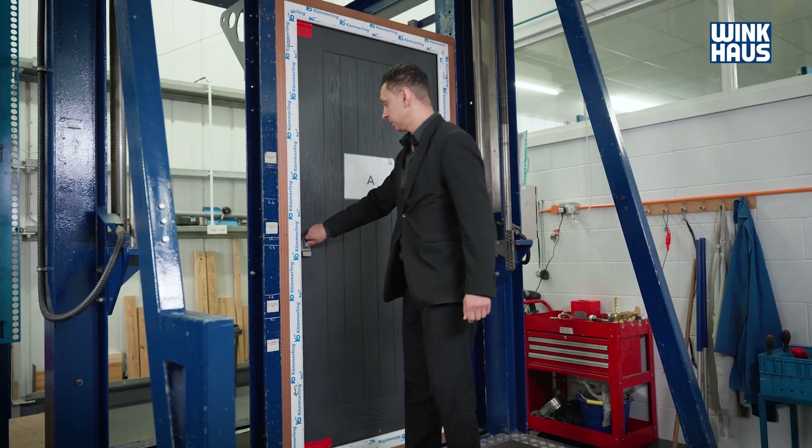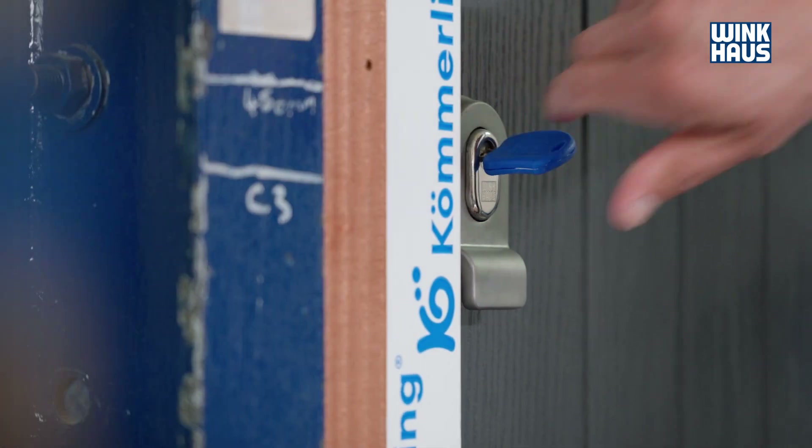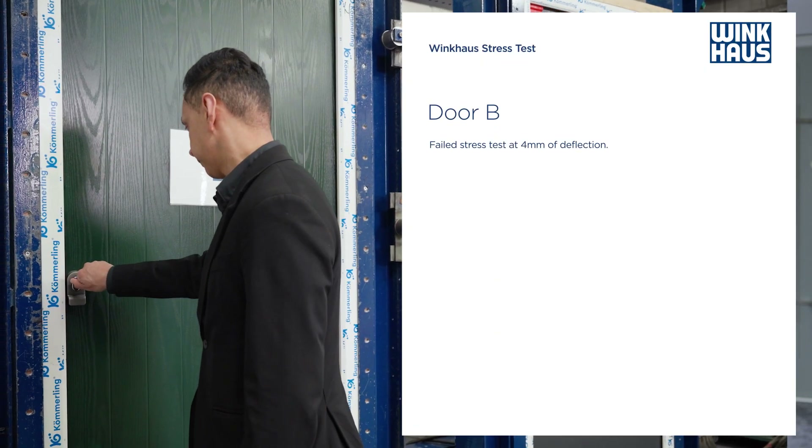Today we sample three separate doors. At different stages we install packers of two millimeters for each door to simulate expansion of the door through its life.